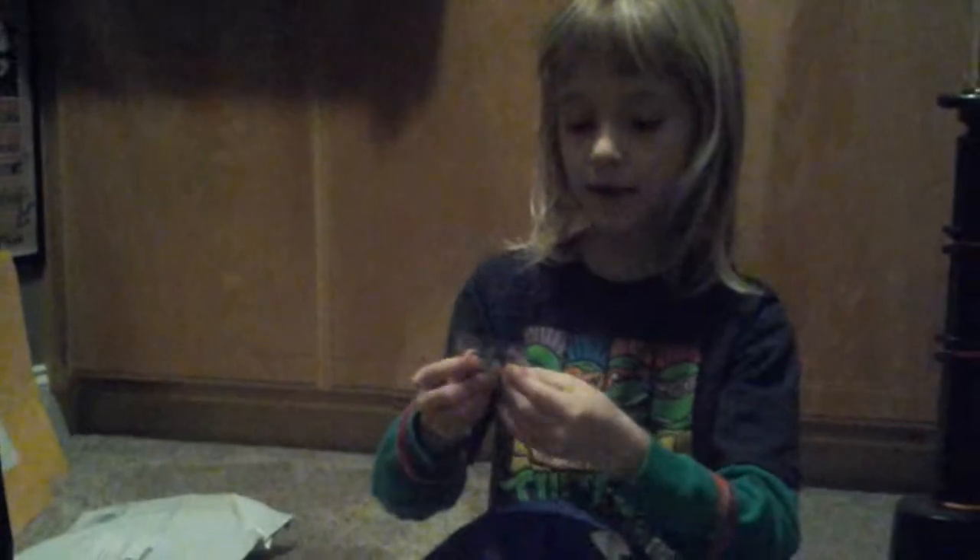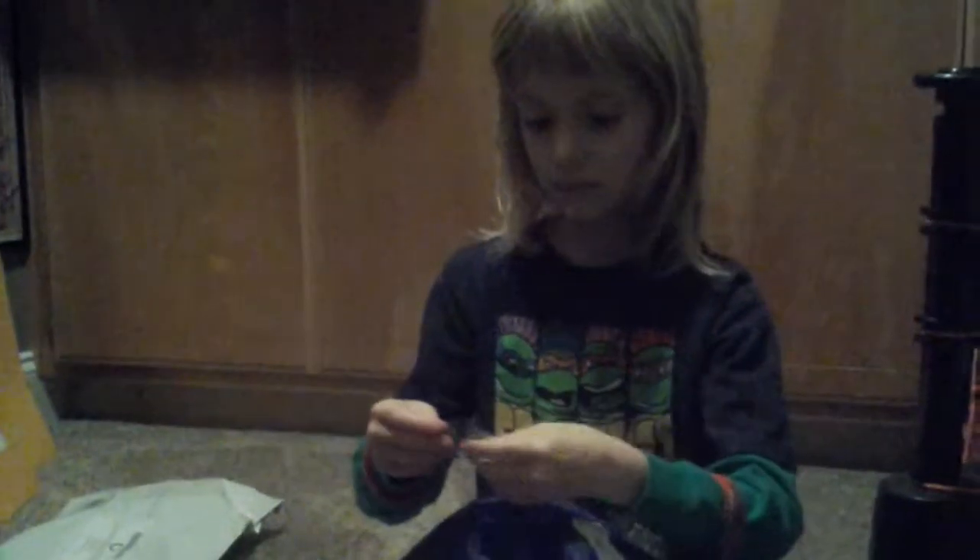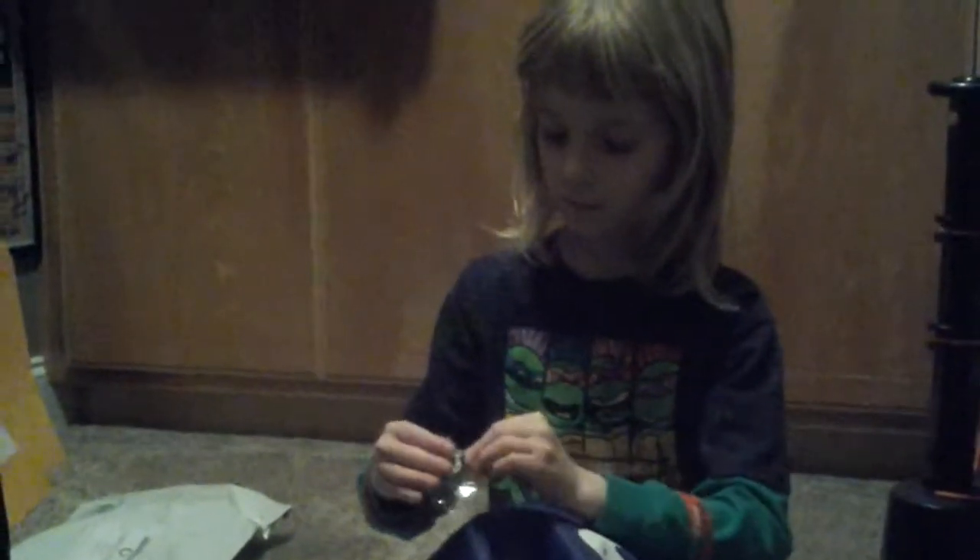This is a key chain of the Indianapolis Colts. Very cool. I'm going to go ahead and open this one — if I can get it open. I think I'm going to open it later because I can't get it.